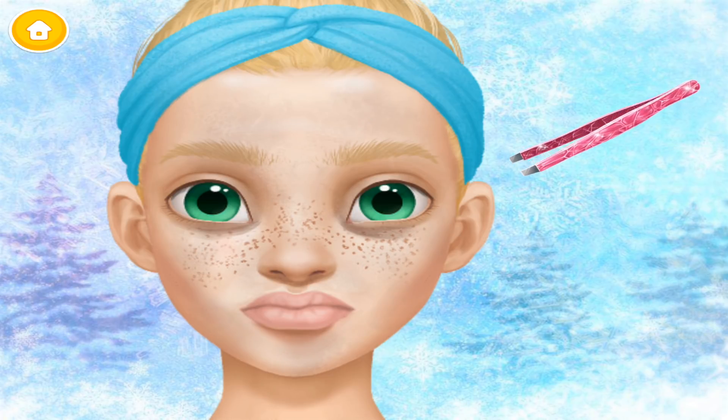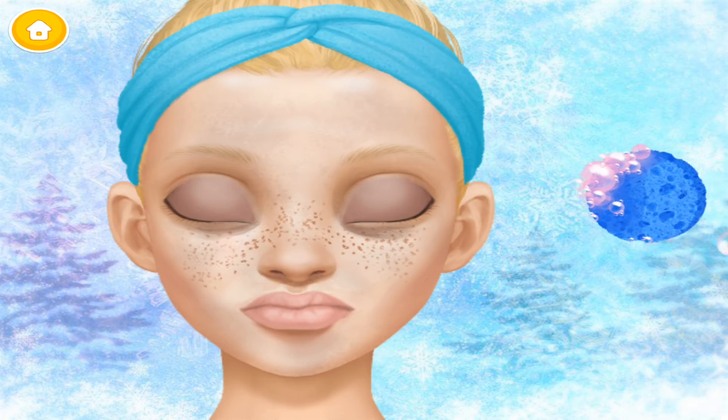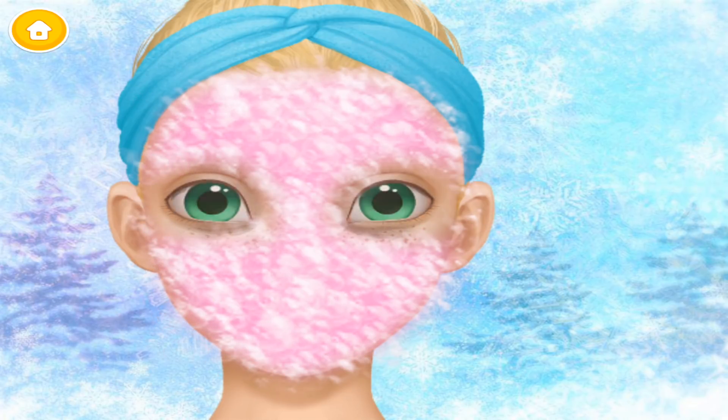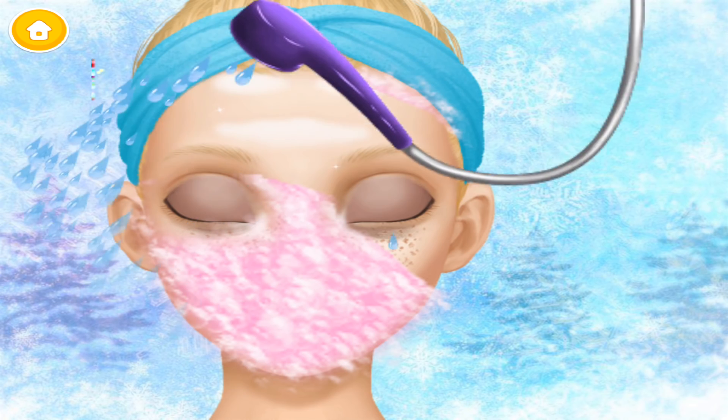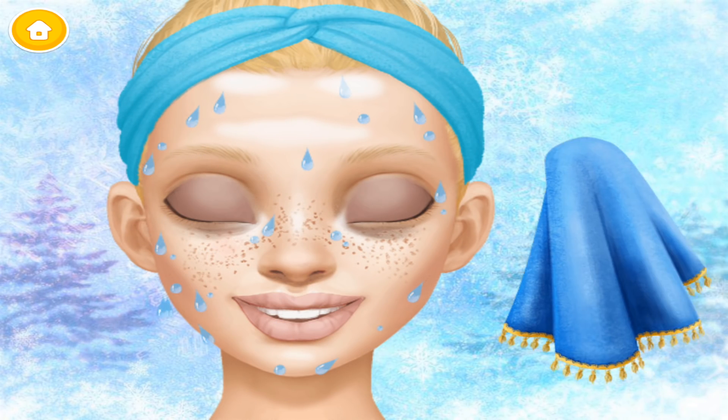Shape my eyebrows with the tweezers. Great! Now wash my face, please. Rinse it. Much better!